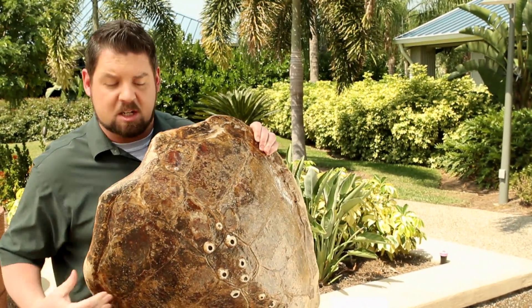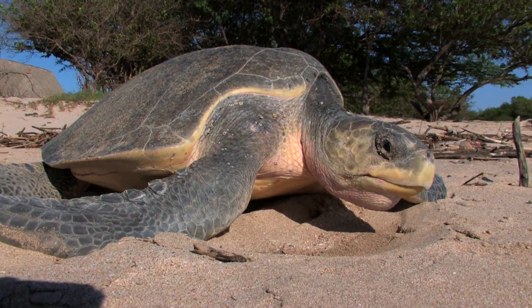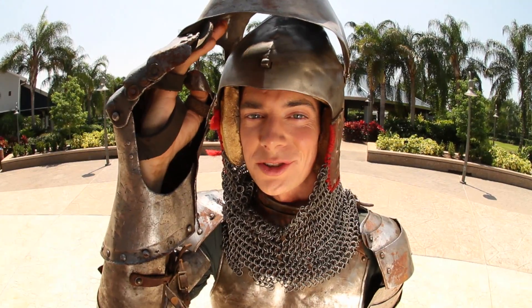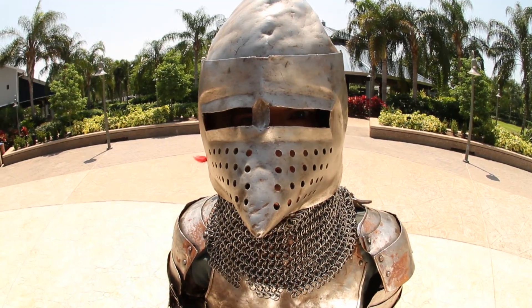To be sure, a sea turtle shell does provide them with some natural protection, but it doesn't make them invincible. There's one huge difference between land turtles and sea turtles: most land or terrestrial turtles can withdraw inside their shell for protection. Not so with the sea turtle.